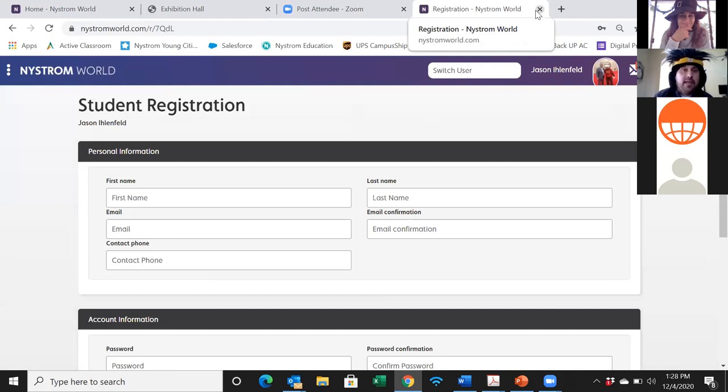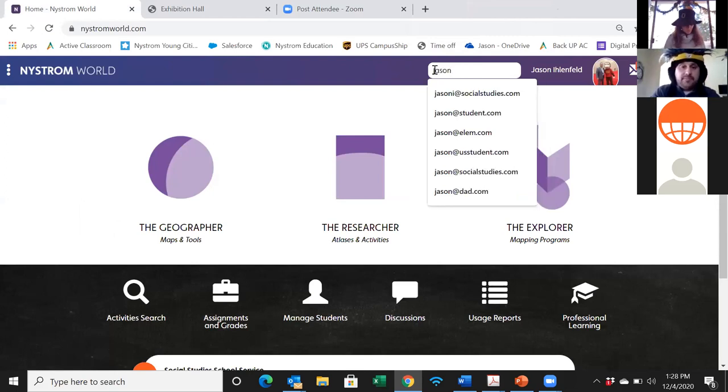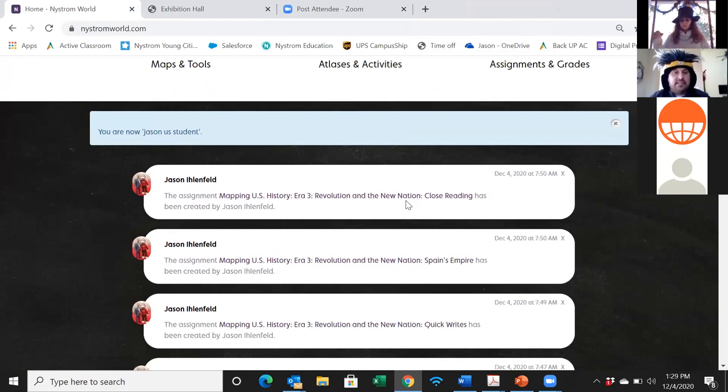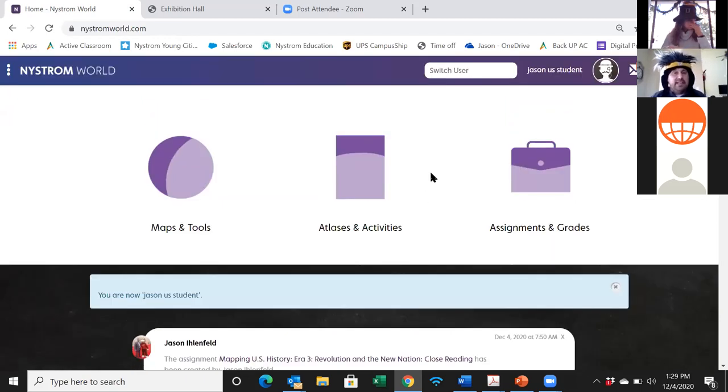Go ahead and register now. While you're doing that, I'm going to switch over into one of my student accounts so you can see the student view. As a student, you'll see a Maps and Tools button, an Atlases and Activities button, an Assignments and Grades button, and if you scroll down you can see assignments recently assigned to you. I assigned these this morning for you to explore.